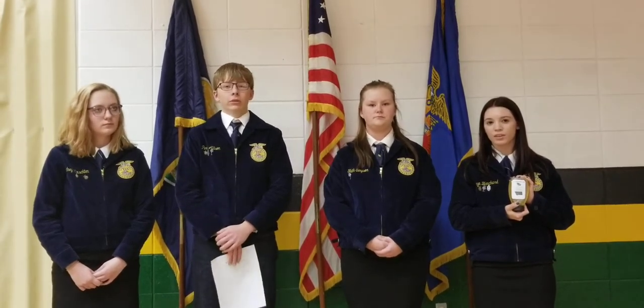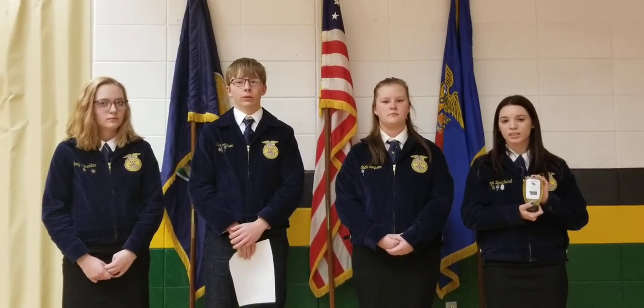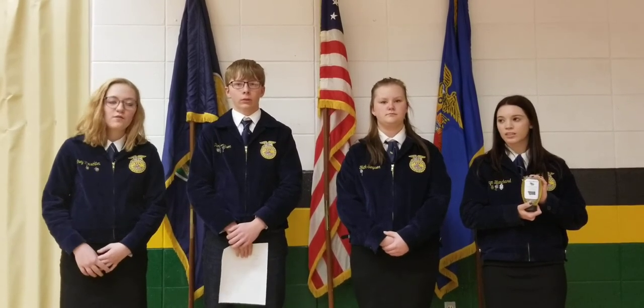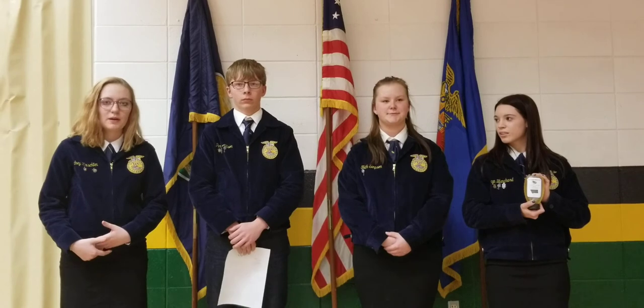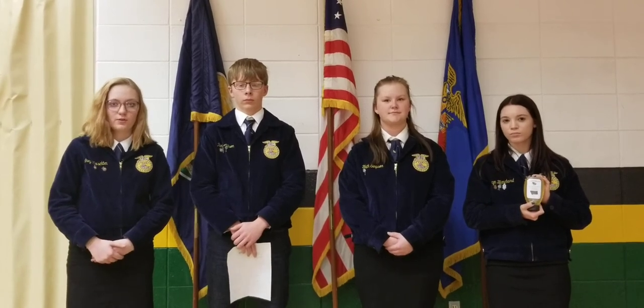The name VET 22 stands for a statistic. The VET stands for Veteran, and the 22 stands for the 22 veterans that commit suicide daily. Ten percent of the money they make annually goes towards veteran support systems all over the United States.